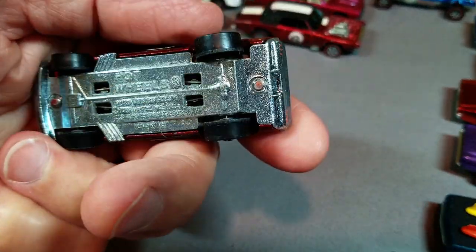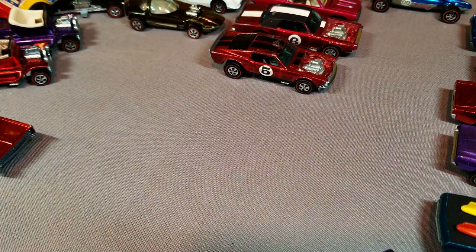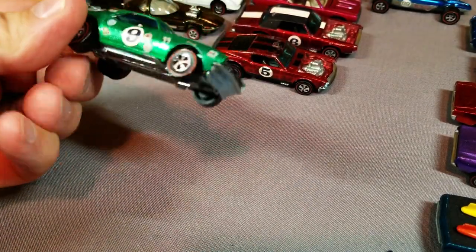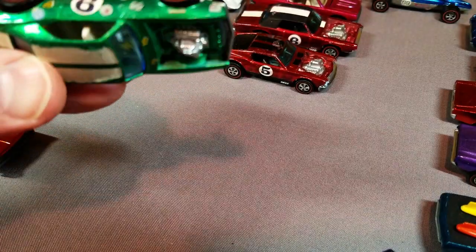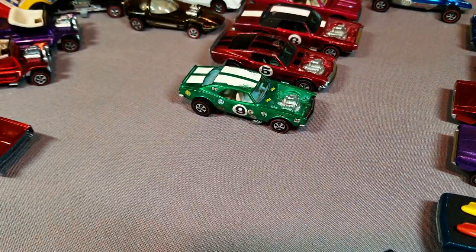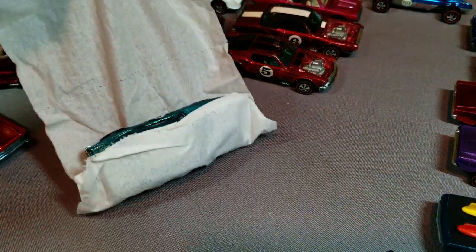Some paint damage — I'm pretty sure somebody played outside with these cars. Next, a Heavy Chevy with some play wear. Tires look good, body looks good, stripes are a little old-looking. Can you imagine — didn't they just make these yesterday? No, 1970 — holy smokes, that's 50 years ago!